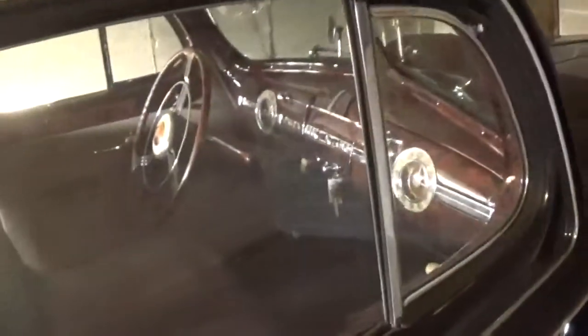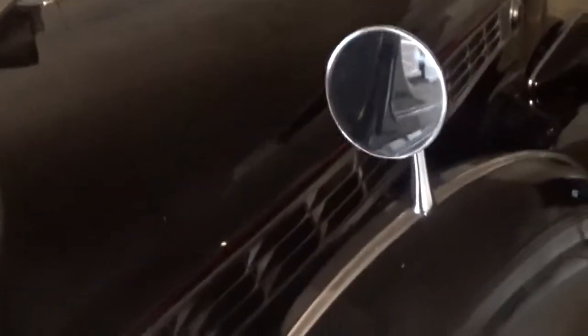It's really a super nice original car. The chrome's original, the interior's original, and so is the dashboard. I see the engine here — very, very quiet.